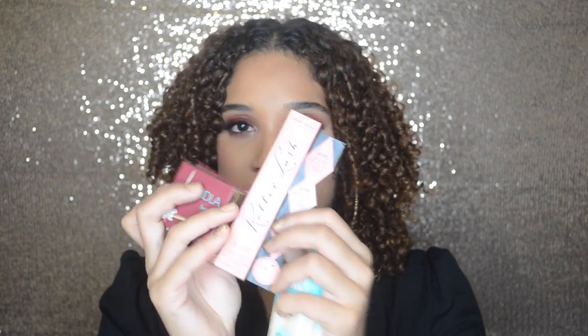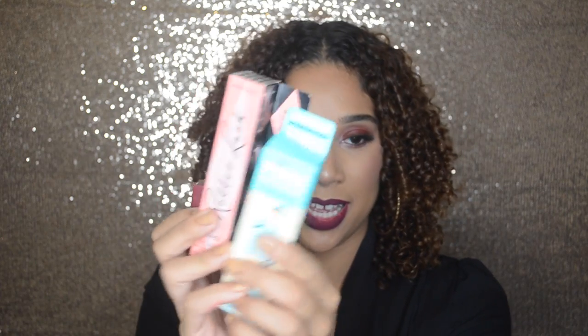Next, I got a package from Benefit and they sent me their Hula Bronzer, their Roller Lash, and their Porefessional Primer. I'm obsessed with their Brow Gel - I need to do an entire video dedicated to that because it is amazing. I've been using it for about two months now and I completely prefer it over the Anastasia Beverly Hills brow cream. These are very popular Benefit products and I actually have the Roller Lash on today - I really love the way the mascara separated and elongated my lashes.